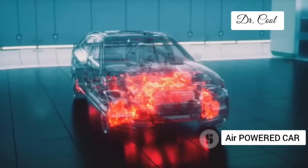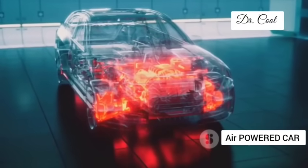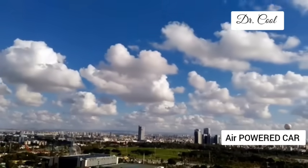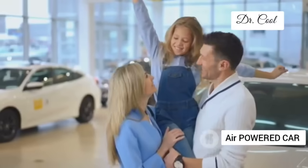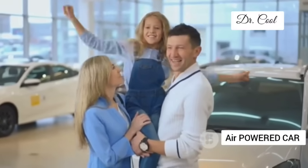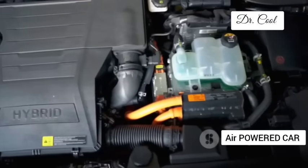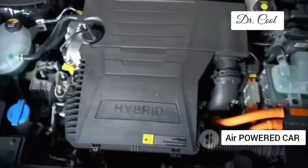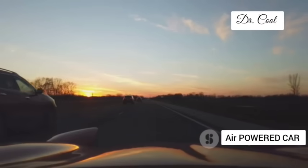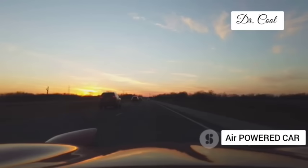Imagine a world where cars silently glide through our streets, their only emission a gentle puff of air — no more noxious fumes choking our cities, no more guilt trips about our carbon footprint. This is the promise of GM's air engine, and it's a future worth getting excited about. But can air really compete with the raw power of gasoline or the quiet efficiency of electricity? Buckle up, because we're about to take a deep dive into the fascinating world of GM's air-powered revolution.